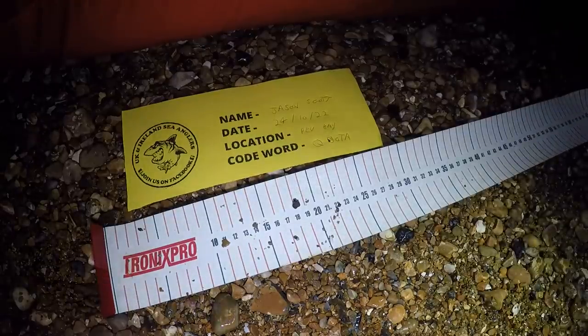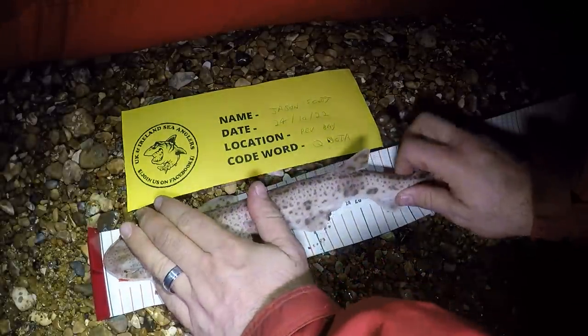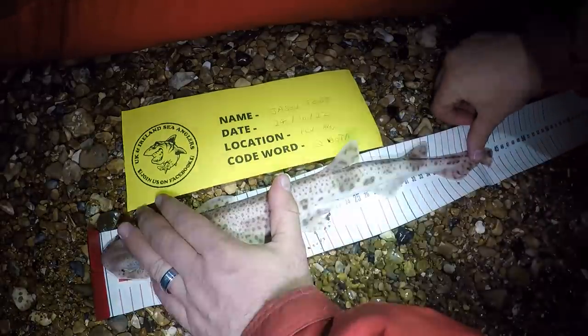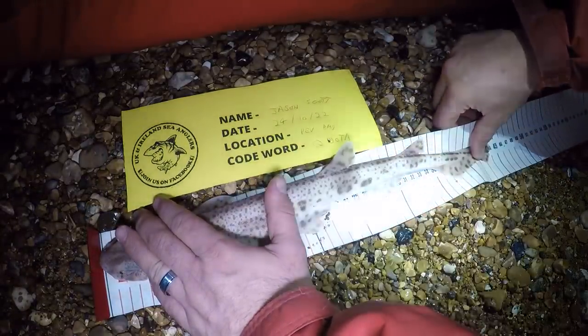I'm just going to measure the fish out to show you guys on the ruler. Head's at the top there and the tail's at the end there. Coming in at — oh, it's actually coming in at 44cm. Happy days.